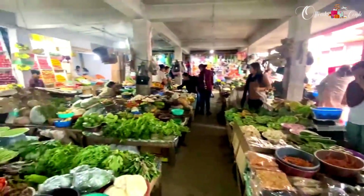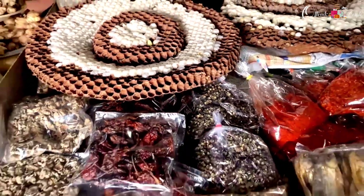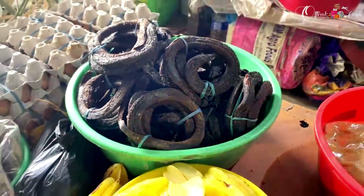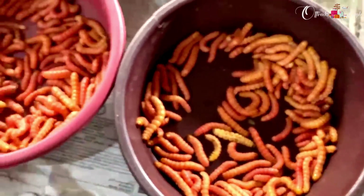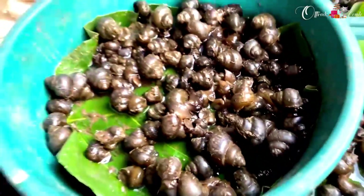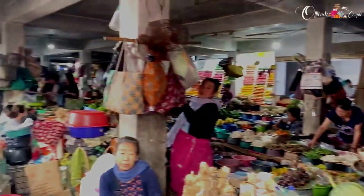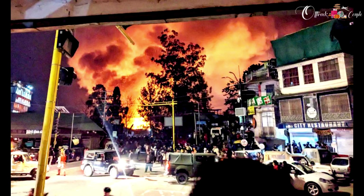Mao Market Complex - Mao Market used to be the busiest and most famous market where one can spot the local edibles of Nagaland. It used to be run by women. Some visuals may seem uncanny, but before judging we need to respect others' culture and approach them with sensitivity and respect. Unfortunately, we couldn't visit this place because of a tragic incident that happened a few months back - a massive fire broke out and over 200 shops were burnt, leading to a temporary shutdown.